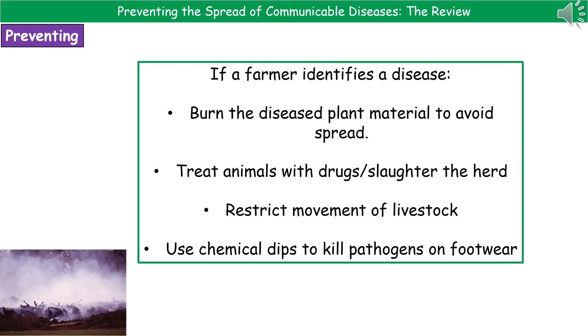For animals that are carrying or suffering from a disease, hopefully there will be a treatment option with drugs. Alternatively, for certain diseases the only option is to slaughter the entire herd, as we saw with the foot and mouth outbreak. Farmers will also restrict movement of livestock to prevent the disease spreading from one farm to another, and use chemical dips to kill any pathogens on the feet of people coming on and off the farm.